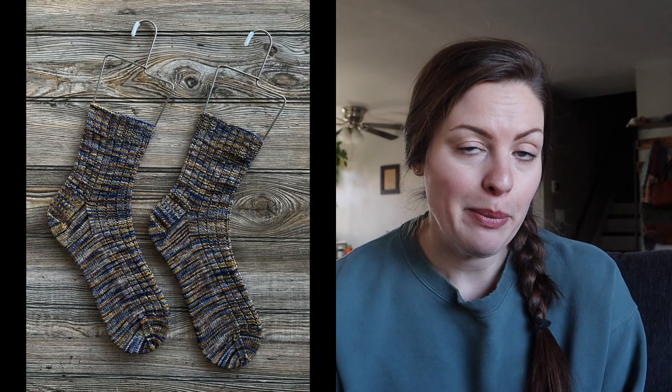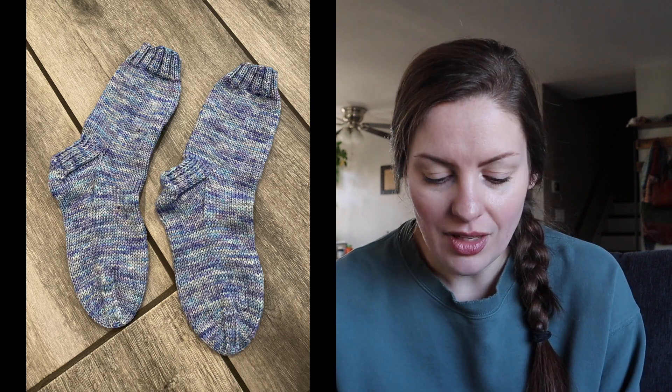I also started and finished a pair of DK weight socks for my mother-in-law and gifted those to her while she was here. Those were out of Beachy Breeze Fibers on their Boardwalk DK base in the Glacial Ice colorway. Project pages for every single project I talk about will be linked down below. I did my DK weight vanilla sock pattern and they turned out so good — I love DK weight socks. They are so cozy. I think I've only kept like one pair for myself, so I need to knit myself some more DK socks.